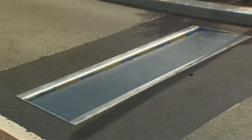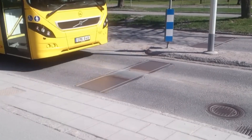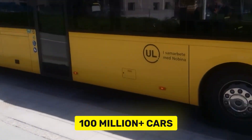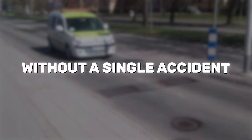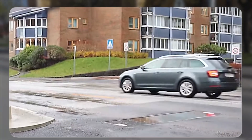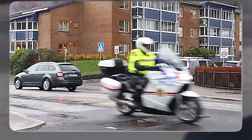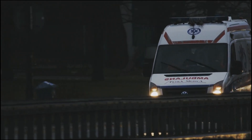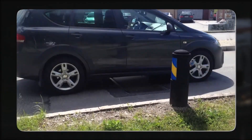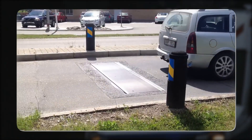This improves traffic flow while ensuring safety, and is perfect for areas where the speed limit needs to stay at 50 kilometers per hour. Over 100 million cars have driven over the ActiBump without a single accident. It also automatically recognizes emergency vehicles, allowing ambulances, fire trucks, and rescue vehicles to pass without any issues. ActiBump has proven that sometimes the smartest solutions are the simplest, and a little less bumpy.